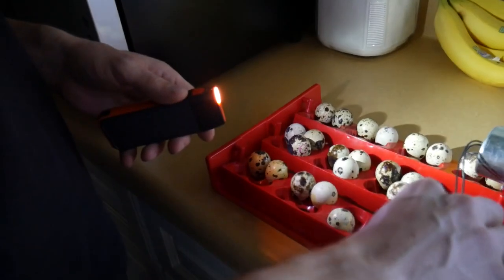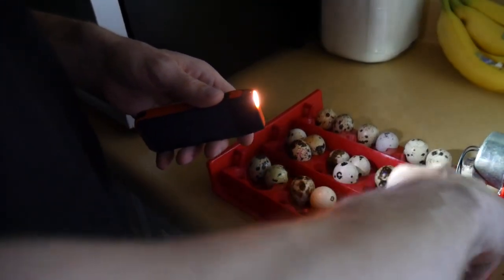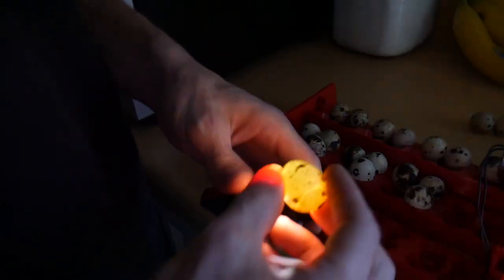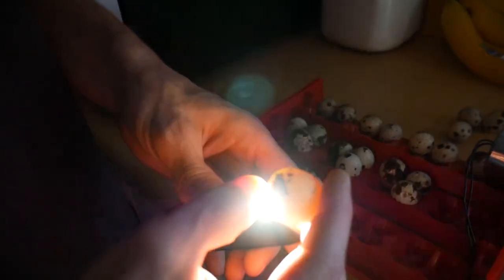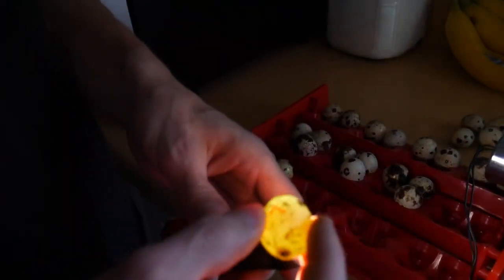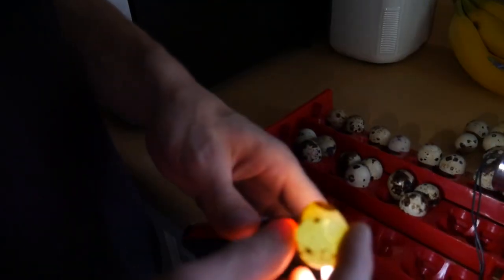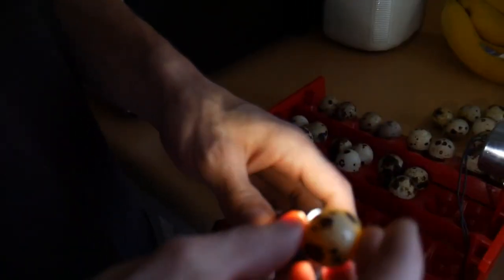We're just going to set the bad ones on the counter. Those are bad. Bad. Bad. So in the future, if we have cracked eggs, we'll probably just skip them altogether. That one looks a little darker but it's definitely empty. Empty. It's really disappointing. We might crack these open just to see if anything happened inside, because some of them are dark.